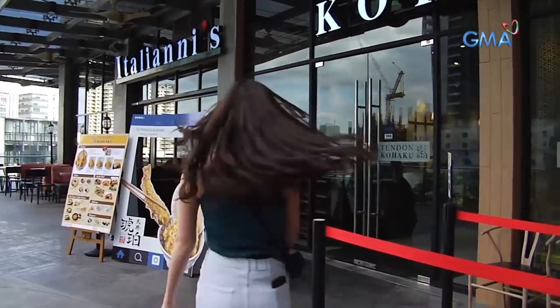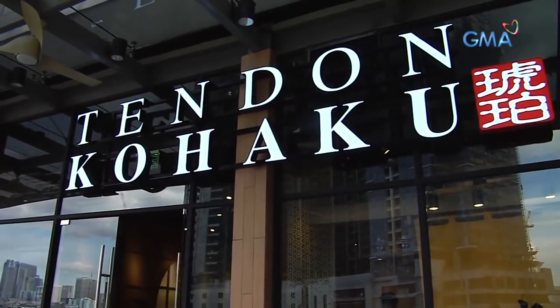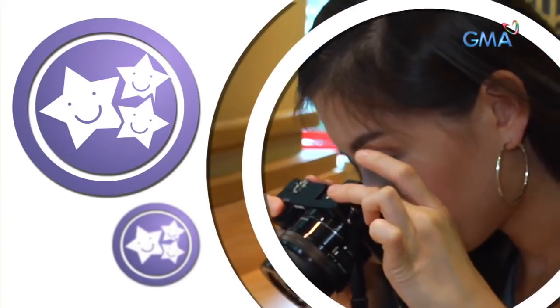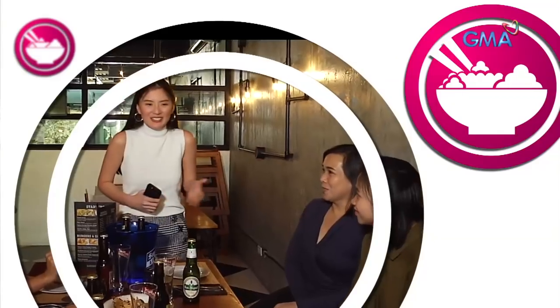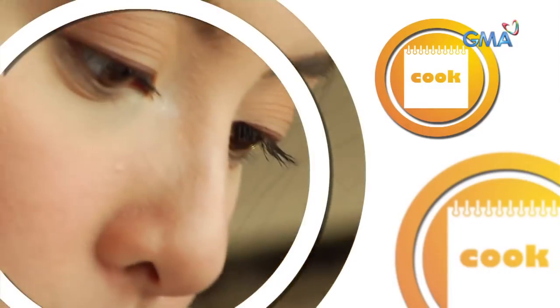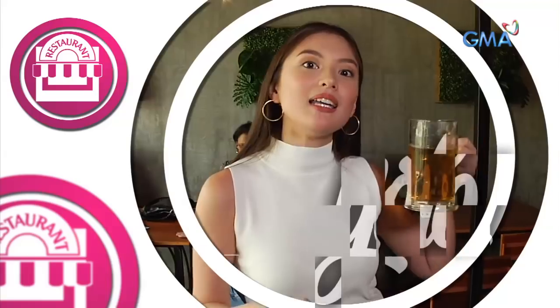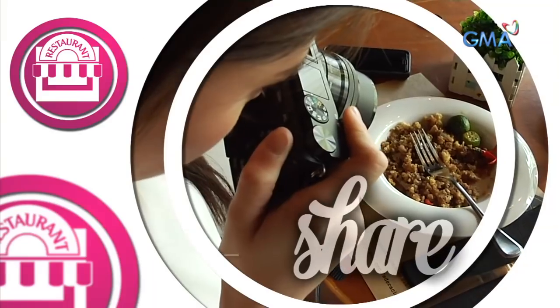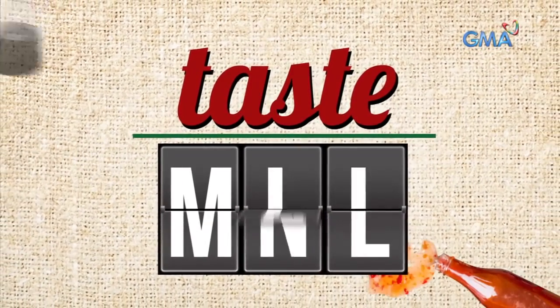I'm inviting you guys to come join me as I try the tempura ice cream by Tendon Kohaku. My name is Ara — Like, Share, Taste Manila. I live alone so I always look forward to dining out. I'm not a picky eater, but novelty and variety appeal to me. Whether you're eating for one or going all out with friends, join me in an adventure to explore unique flavors and timeless recipes. You only live once — Like, Share, Taste Manila!